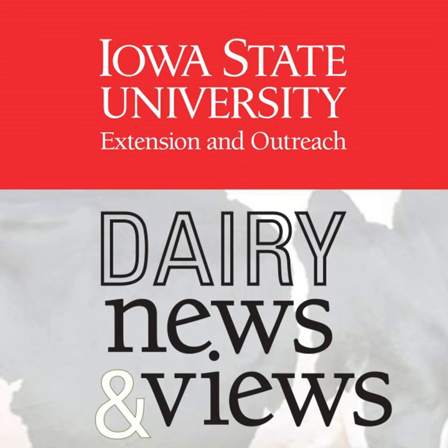Welcome to the Dairy News and Views podcast, a production of the Iowa State University Extension and Outreach Dairy Team. Our podcast covers current educational, research, and industry tools available for your operation to manage healthy cows and calves while producing the highest quality dairy products.